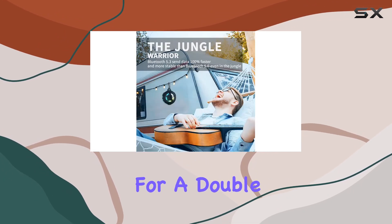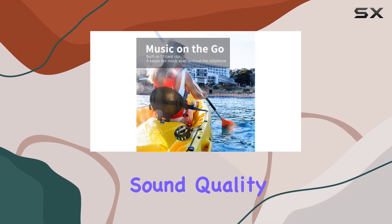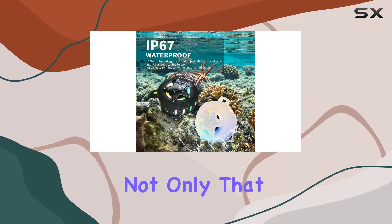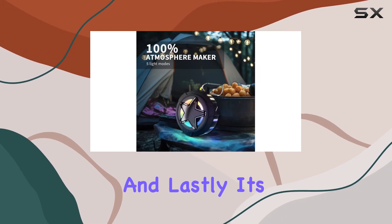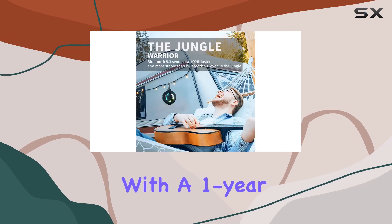Bluetooth version 5.3 ensures top-notch sound quality, surpassing its predecessor Bluetooth version 5.0. Not only that, but it also helps conserve battery life so you can enjoy your favorite tunes for longer.